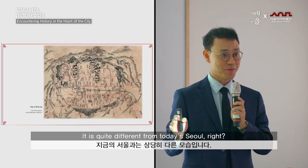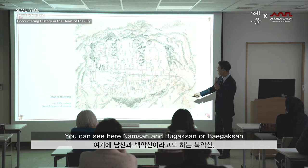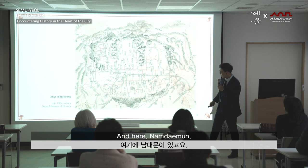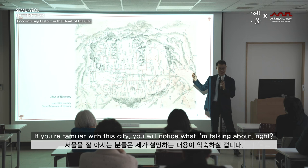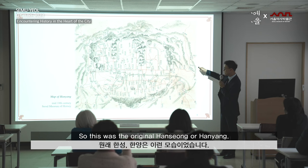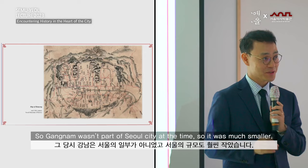This was the original Seoul — quite different from today's Seoul. You can see here Namsan, Bukaksan or Baegaksan, Inwangsan, and Naksan. There's Namdaemun right here. If you're familiar with this city, you'll notice what I'm talking about. There's the Cheonggyecheon stream in the center of the city. This was the original Hansung or Hanyang, with the Han River running down here. So Gangnam wasn't part of Seoul at the time — it was much smaller.